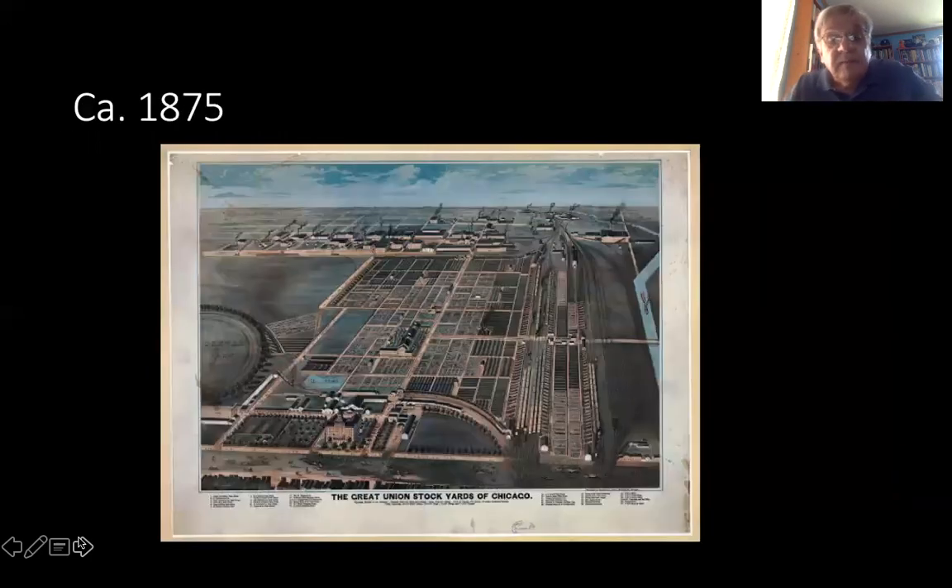By 1875, many packing plants were locating just to the west of the Union Stockyard, and the stockyard itself had grown quite a bit. Here we see a lithograph that shows the stockyard. And if you'll notice the circle on the left-hand side, that is actually the Dexter Park trotting racetrack. So the stockyard always had a sense of spectacle to it, and was actually a popular tourist attraction even before it opened, as people came down to see the building of this large livestock market on the edge of the city.